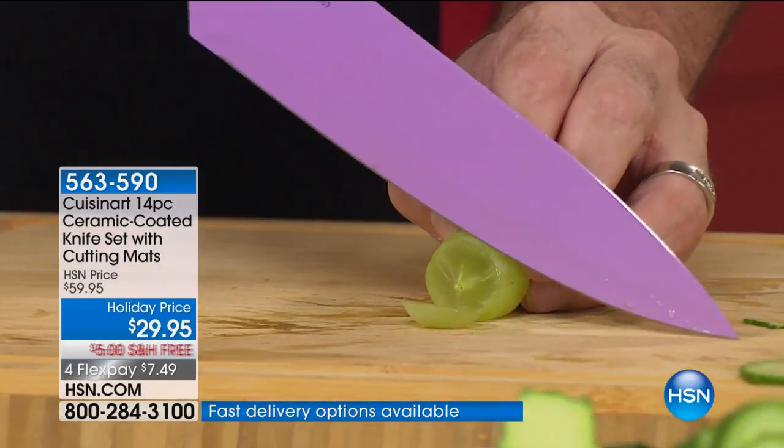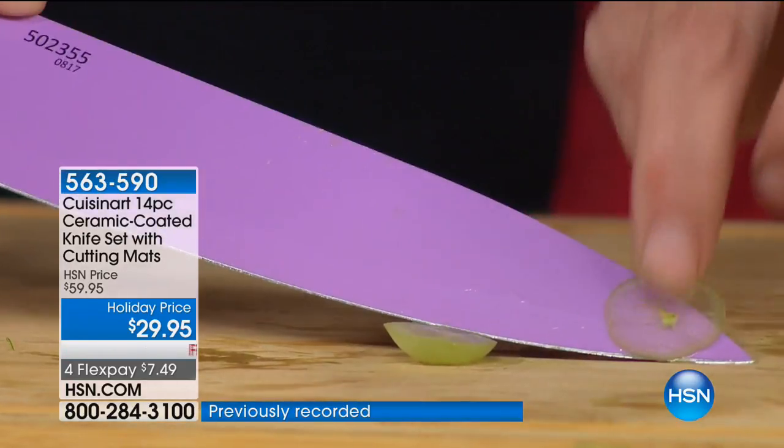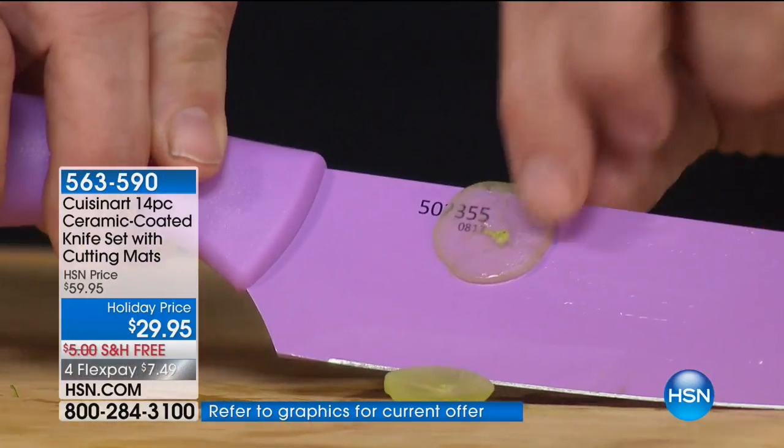I can't tell you how much I appreciate this kind of control in the kitchen and this kind of edge. I've never seen that before — you want to talk about thin, that is like a contact lens. That's the kind of edge that Cuisinart's giving you, and that's why there are hundreds and hundreds of five-star reviews.